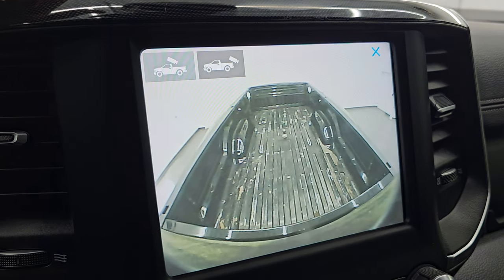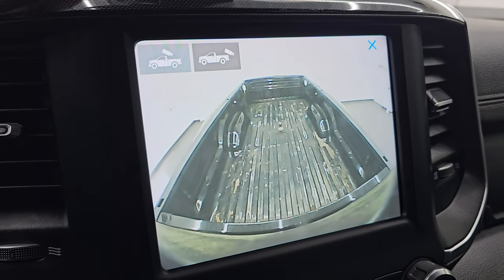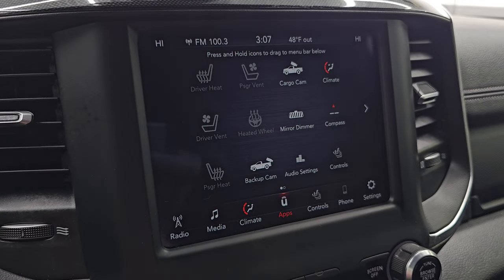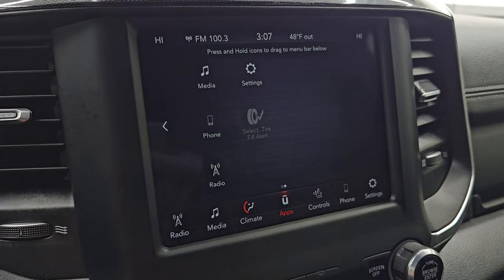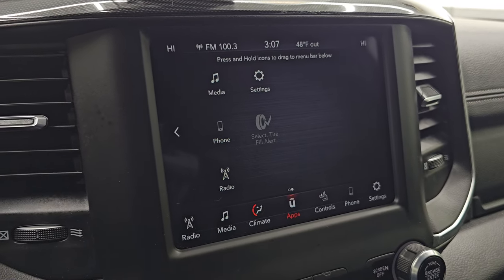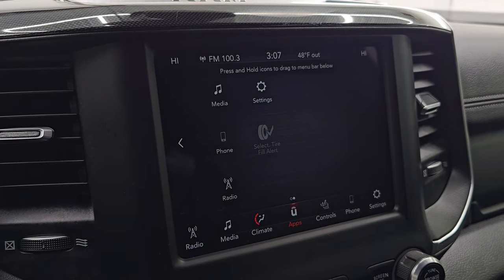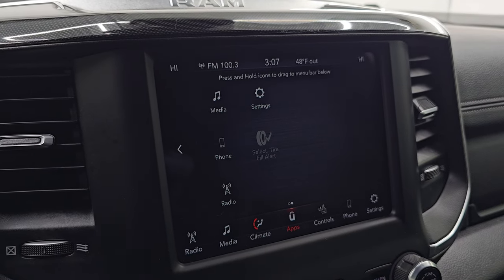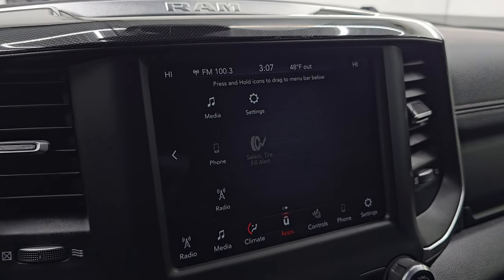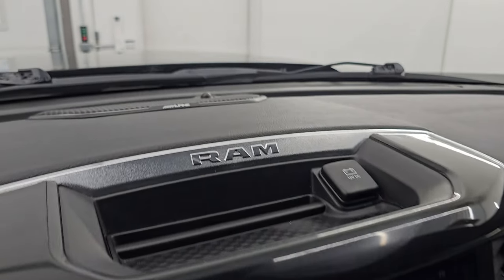You also have a cargo cam to see what's going on in the bed or to hook up to a gooseneck hitch the first time. You get all your different apps on the screen. This one has projection — while it doesn't have factory navigation, you can project your phone with Waze or Google Maps via Android Auto or Apple CarPlay and it's like having nav right on the screen. It's a really cool system.